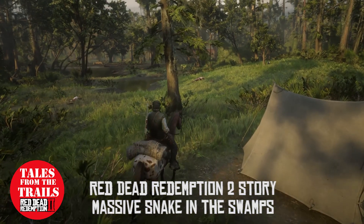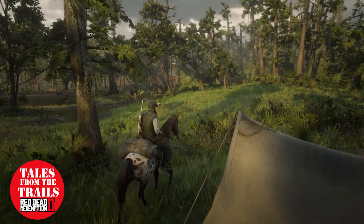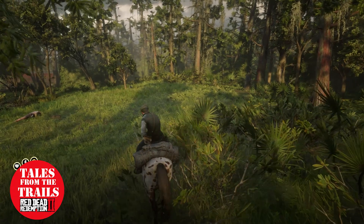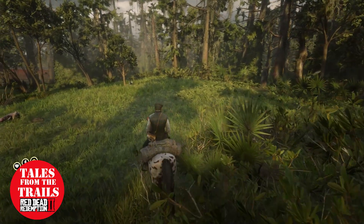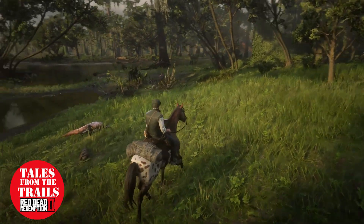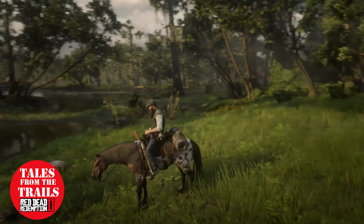Hi guys and girls, Vicky here from Tales from the Trails. This is like a random things found location video — random things in the swamp area. I was hunting out here, as you can see, with a few corpses and some wildlife hanging around.